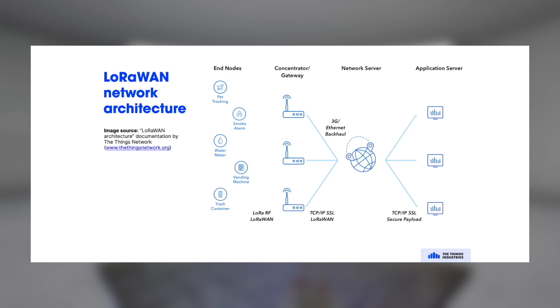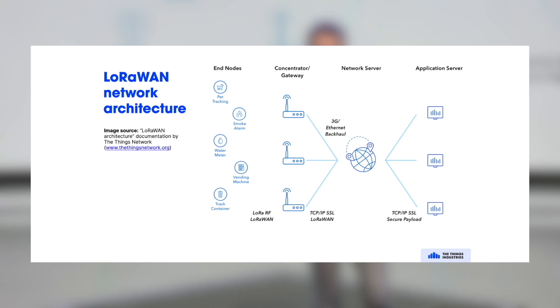What does a LoRaWAN network architecture typically look like? On the left, you see the end devices. They are connected to a gateway — though there's not really a direct connection between an end device and a gateway; the gateway is basically listening for messages that end devices are sending. The gateway is transparent: it passes and forwards the message to a network server. The network server identifies the end device and handles security and network management.